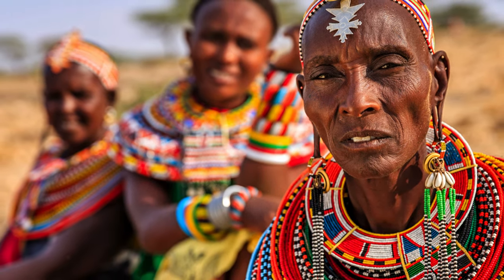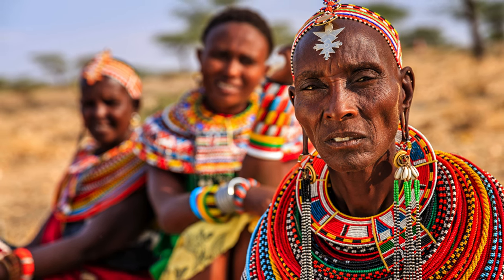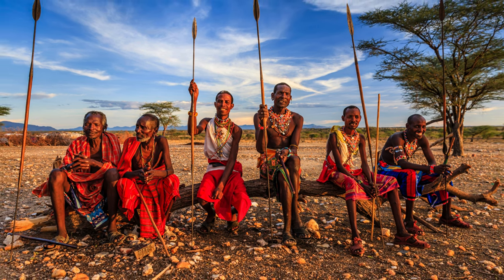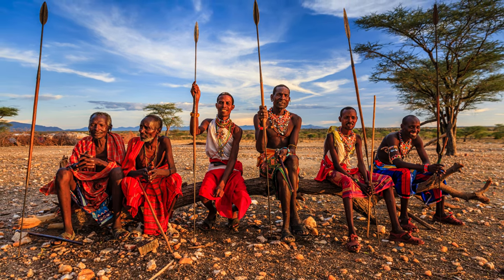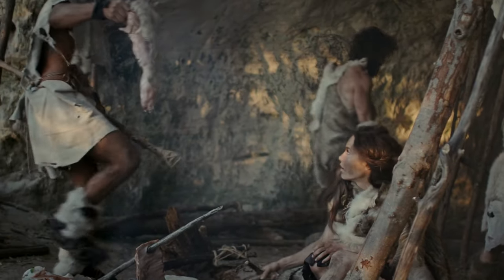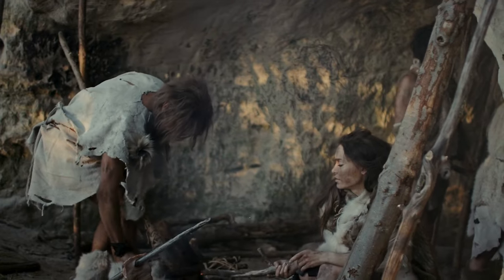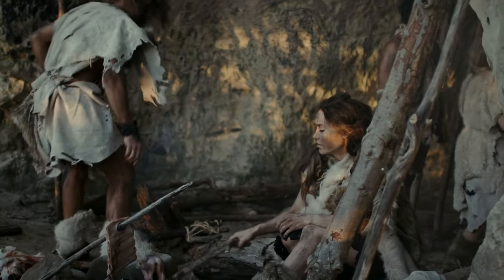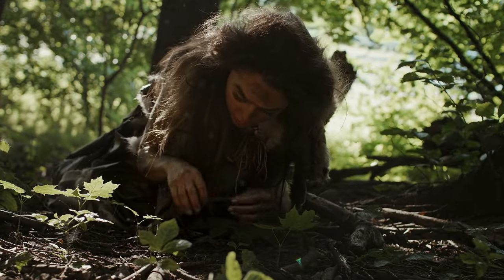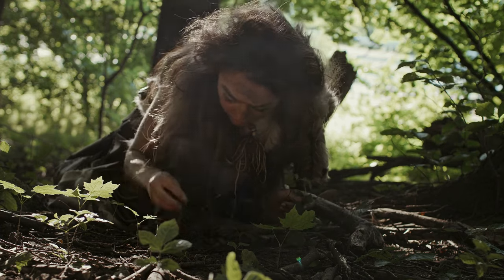Observations among the Hadza people suggest that older women were efficient foragers, contributing to higher fertility rates and longer lifespans. Provisioning, or collecting food for others, became a common practice, fostering closer family bonds and larger foraging territories. Early Homo societies likely involved cooperation among family members, challenging conventional gender roles, with older females possibly facilitating food security and the development of advanced foraging techniques.